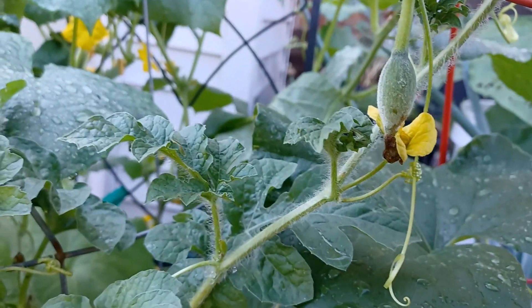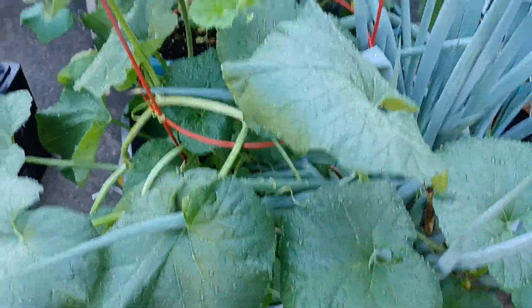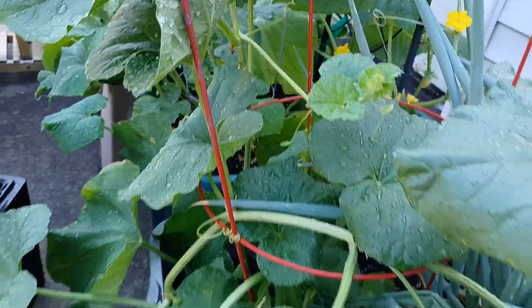Sugar baby watermelon. I sure hope that I get some watermelon this year. This is my mango melon — first time growing it. I don't see anything yet, but a lot of leaf growth.